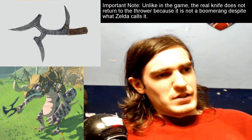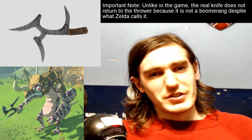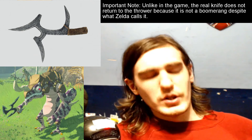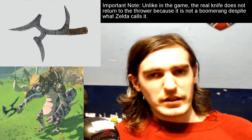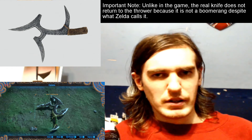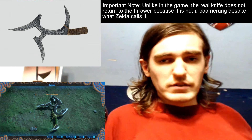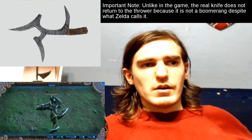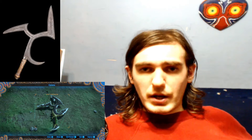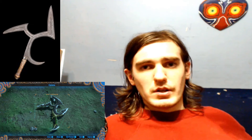I even have a screenshot I took from when the game first came out — I'll put that on screen. This thing, like I said, is a Central African throwing knife. This one in particular is made by the Bungai people, and that's according to Yale University on their website.